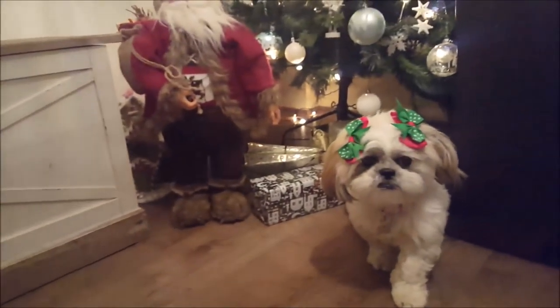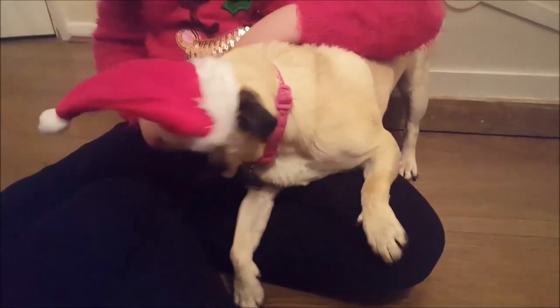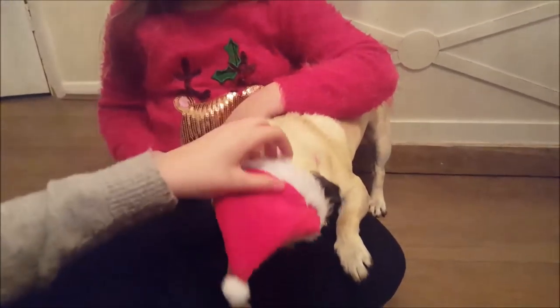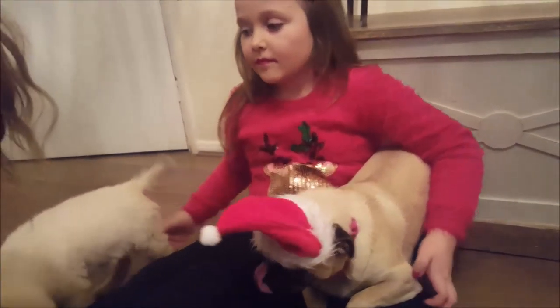Poppy just wants to eat everything. There's Penny being a really good girl, and Bella being Bella. She just looks like the grumpiest Santa in the world. Maybe we should have got her a little 'Bah Humbug' hat, or that dress.